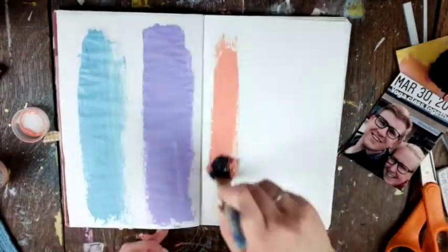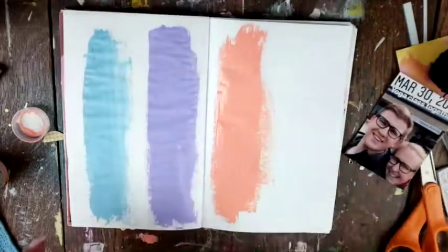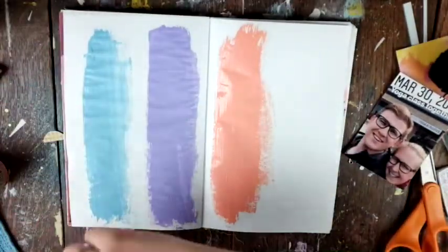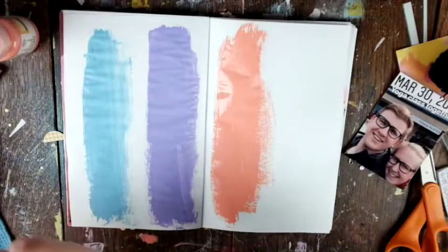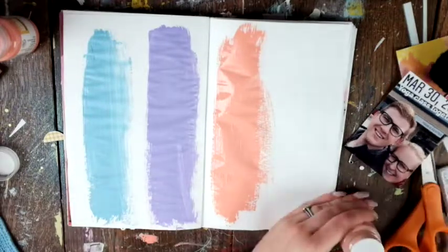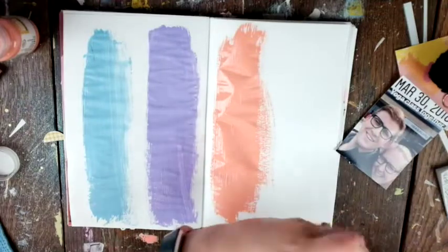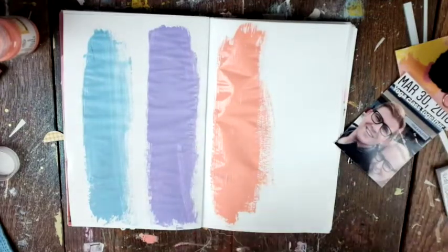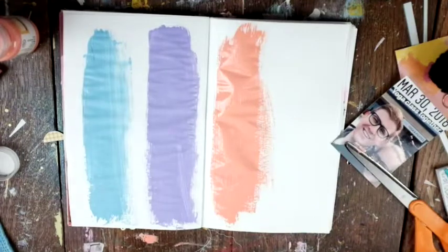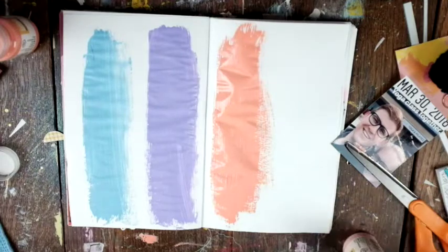Today I'm working in my traveler's notebook — this is my health traveler's notebook that my mom sewed together for me using some paper. I'm basically documenting the health journey that my husband and I are going on. You can see I'm opening this paint and struggling, then using the scissors and putting the scissors on that picture — that's how the paint got there.